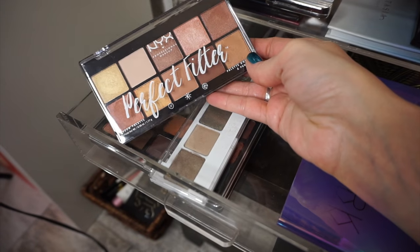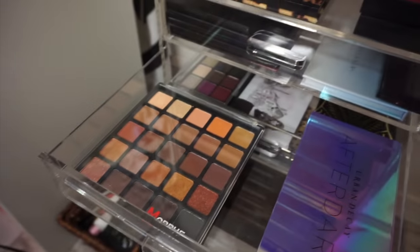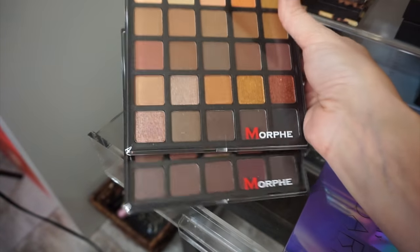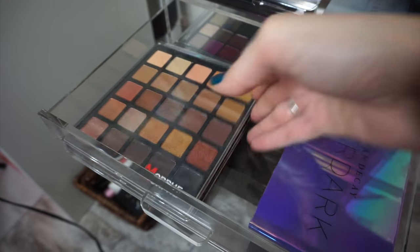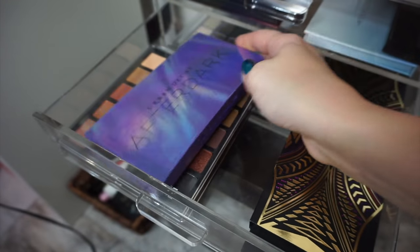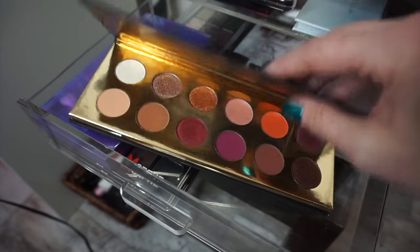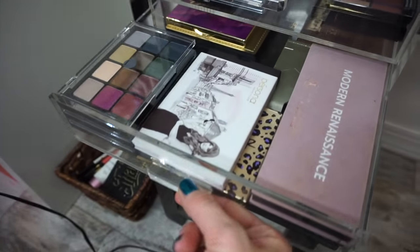Next drawer — I have the NYX Perfect Filter palette, which I really love. My Natasha Denona palette — the quality is just on another level. And then the two newest Morphe palettes which I've been testing out. They look very similar but they're both really good. Then I have my After Dark palette from Urban Decay — look at that packaging, it's so pretty. And the Colored Rain Queen of Hearts palette — oh my god, this is limited edition I think. You need it. It is so good. Everyone should own it.